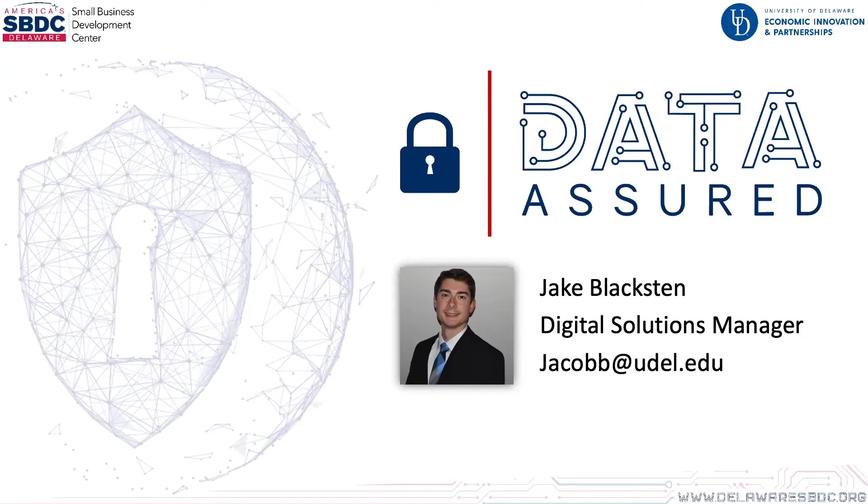Today we have partnered with Anchor Security, who is a local cybersecurity firm, as well as our local SBA representative. Anchor will be covering helpful tips and tricks to stay safe while at home. At the end of Anchor's presentation, the SBA will chime in with some current scams they are seeing and how, as a business owner, you can avoid falling victim to them. Without further ado, I will turn the mic over to Connor and the Anchor Security team.